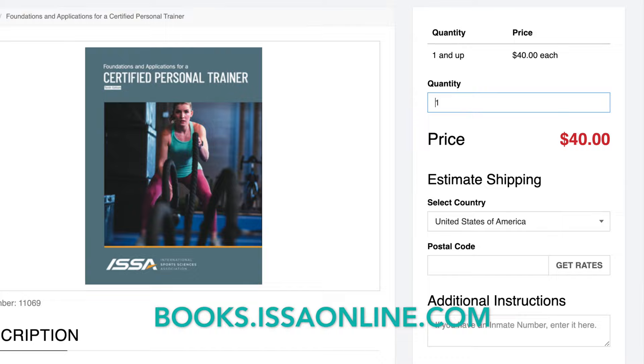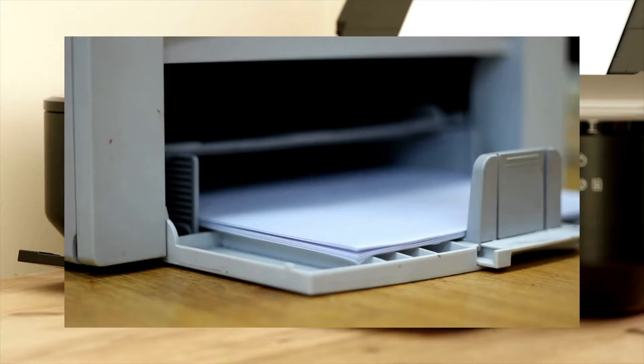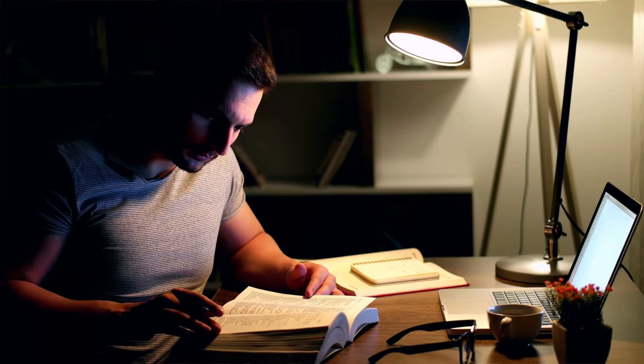The workbook has been updated for the new textbook too. It's included as a printable as well as a fillable PDF. Unfortunately, you can't get a printed workbook — you'll have to print it out yourself. I highly recommend using the workbook, and as you can see, I used it quite a lot. The workbook walks you through the course chapter by chapter, providing you with the information you need to pass the final exam. I prefer using the workbook over taking random notes because it guides you to what's most important and helps you actually learn the material through active learning.